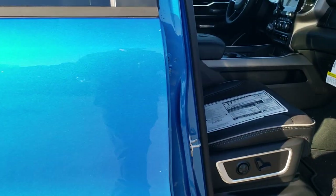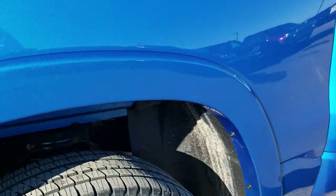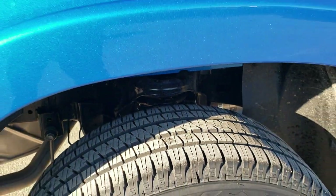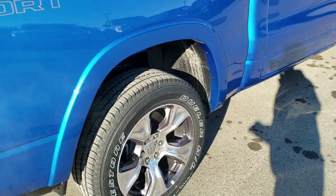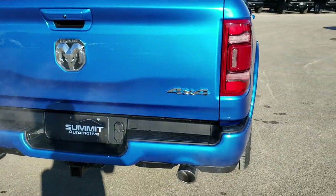We are going to go around the truck one more time here. It does have coil springs on the back, so when you are going down the highway unloaded you are going to have a lot smoother ride. Also, 4-wheel disc brakes on all the Rams.